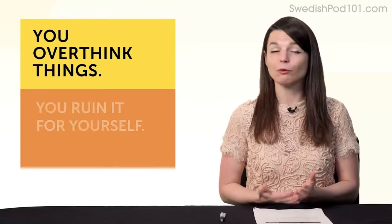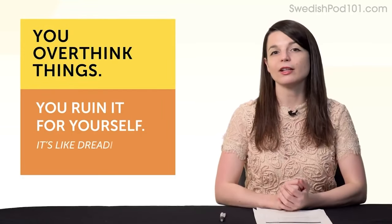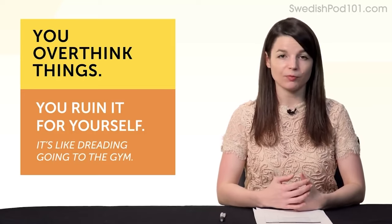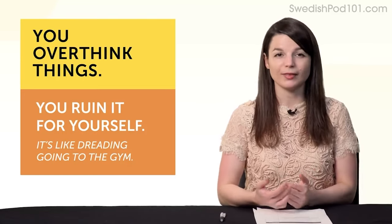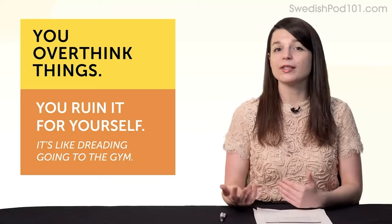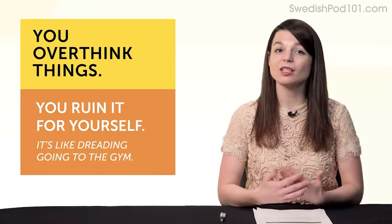Second, bad days happen because you overthink things and ruin it for yourself. It's like dreading going to the gym. Let's say you went yesterday and you have to go again today — you're dreading it all day long. You set yourself up for a bad mood and a bad day.